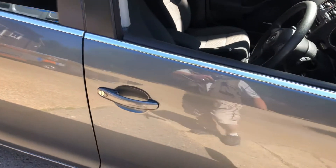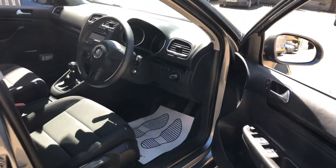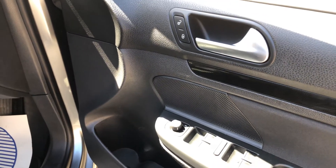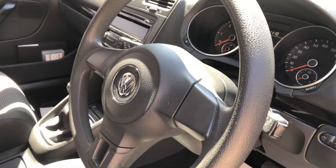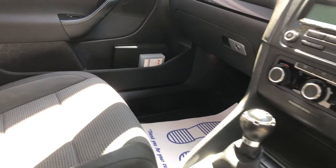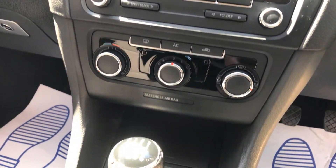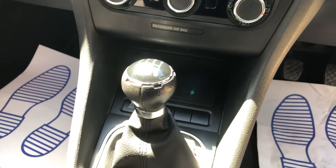Taking a little look inside, we have electric windows in the front and rear, electric mirrors, heated mirrors. The vehicle comes with two keys. It's got a radio and CD player, air conditioning, and a six-speed manual gearbox.